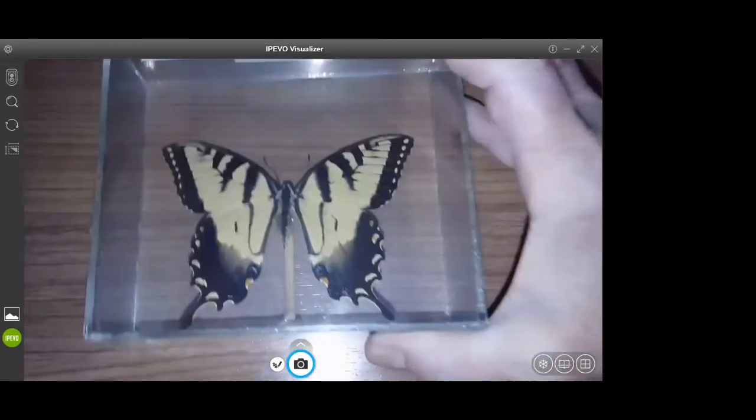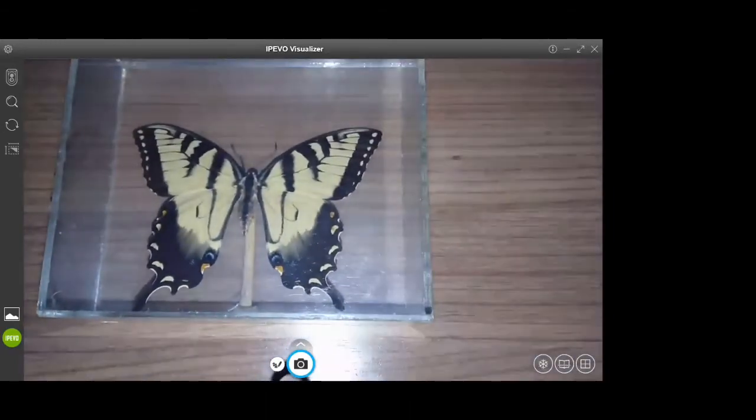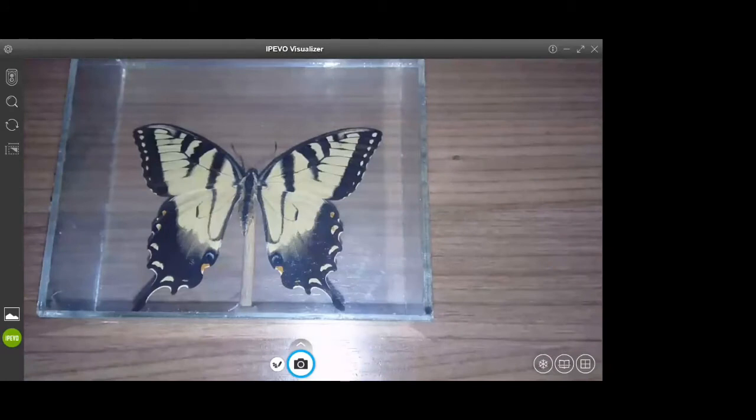Just for fun, this is another swallowtail. You can tell it's a swallowtail because it has, guess what, tails. This one is called a zebra swallowtail. Another example of mimicry: black swallowtail caterpillars look very similar to the monarch and queen butterflies. Those eat milkweed, which contains a heart toxin in the milkweed sap that gets into the caterpillar's system, causing discomfort when an animal eats it — so it learns its lesson the first time around.